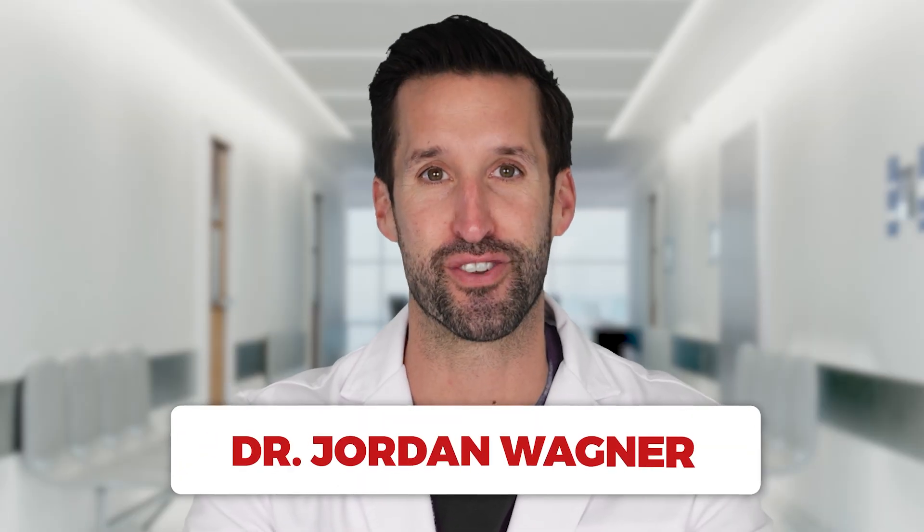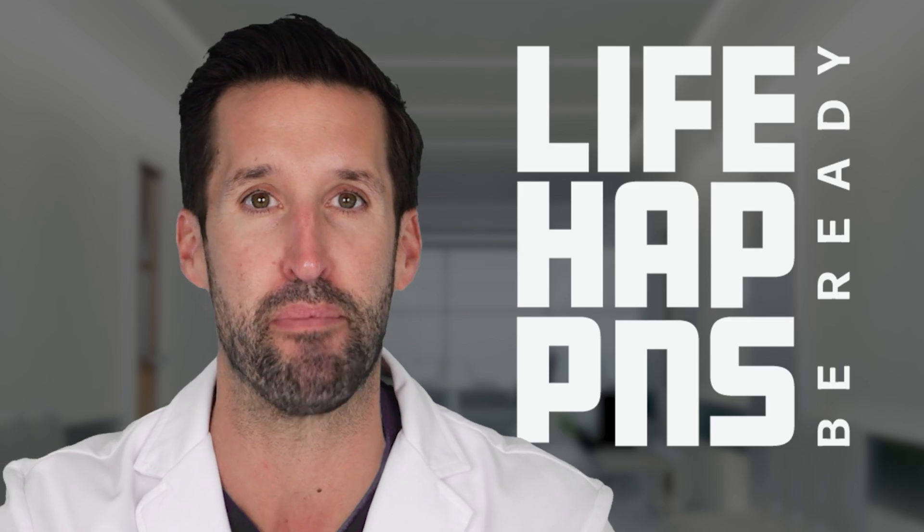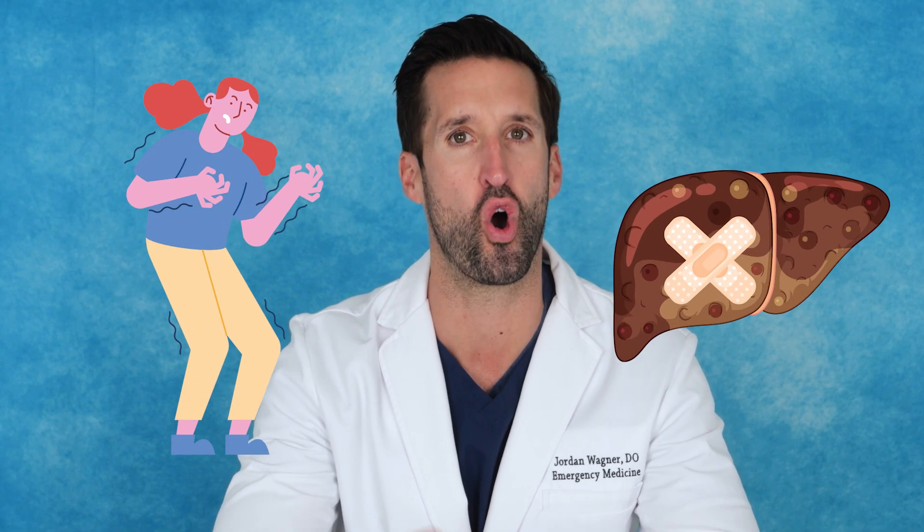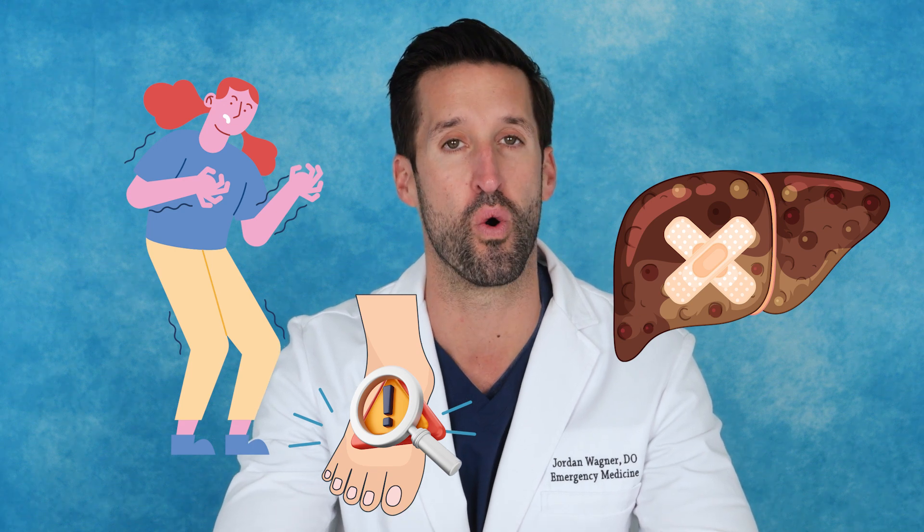Hey everyone, Dr. Jordan Wagner here, board-certified emergency medicine physician and co-founder of Life Happens. From circulation issues to potential liver concerns, let's break down some of these often overlooked signs so you know what to watch out for.